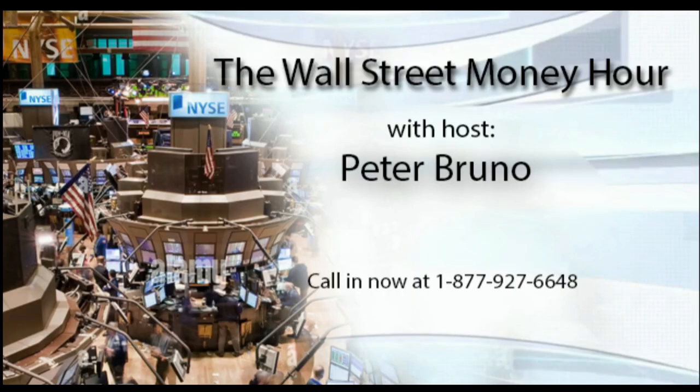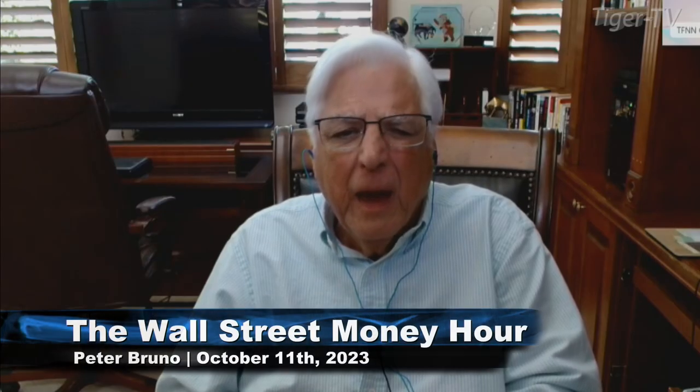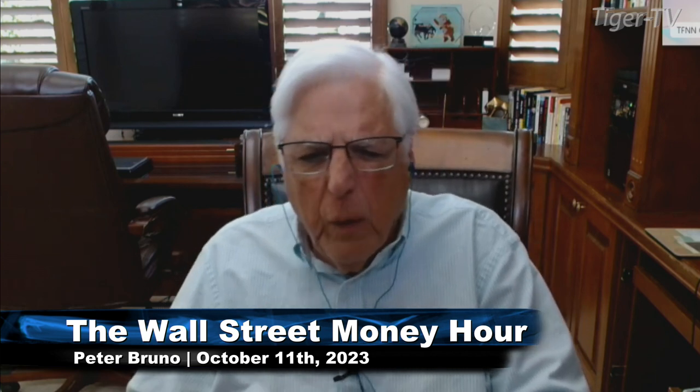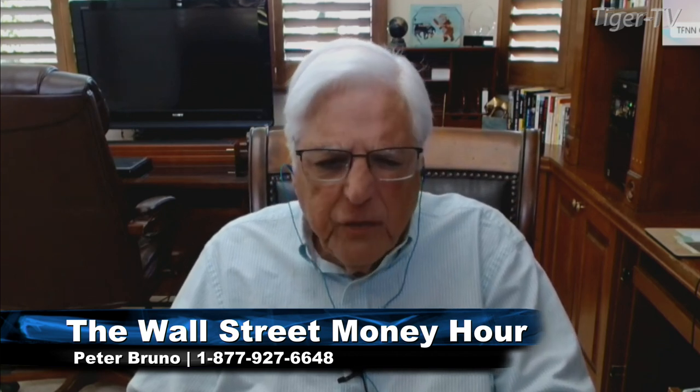The Wall Street Money Hour with your host Peter Bruno. Call 1-877-927-6648 to talk with Peter live. Hello everyone and welcome back to the Wall Street Money Hour. This is your host Peter Bruno, and I'd like to join the chorus of well wishes welcoming Larry Pesimento back to the airwaves today.